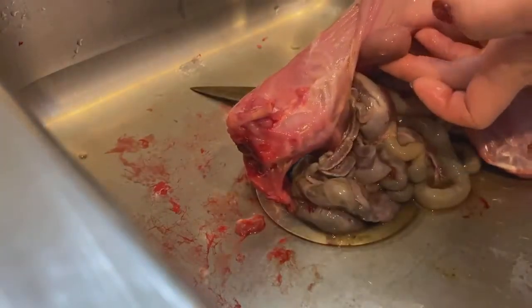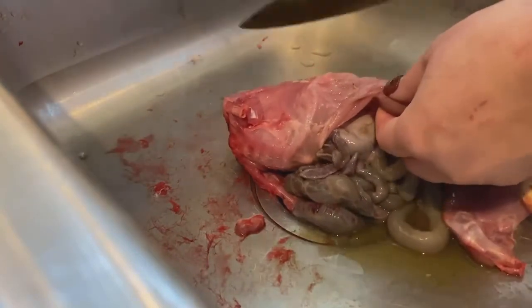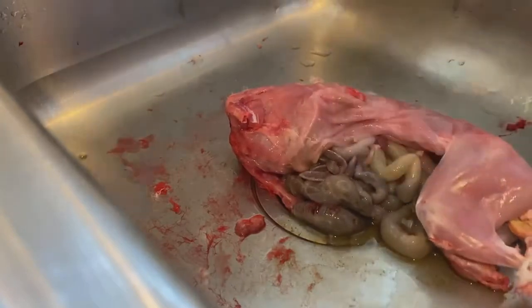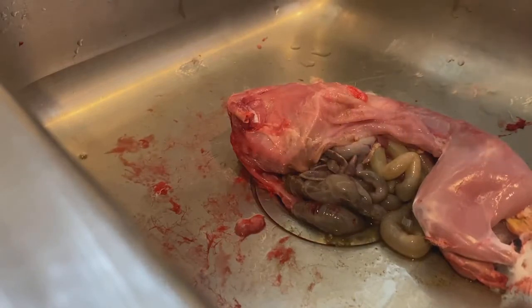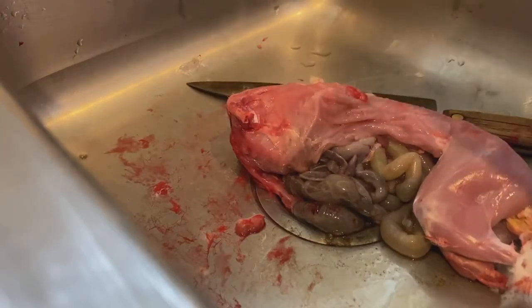The kidneys look very pale. Let's open that up and see what it shows. I don't see any marks on the kidneys — they're just pale.